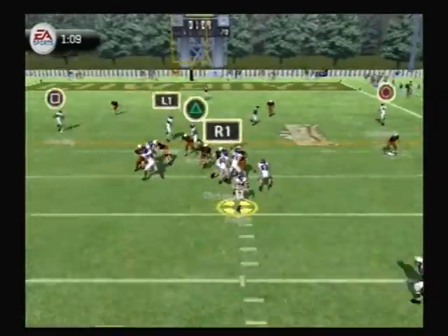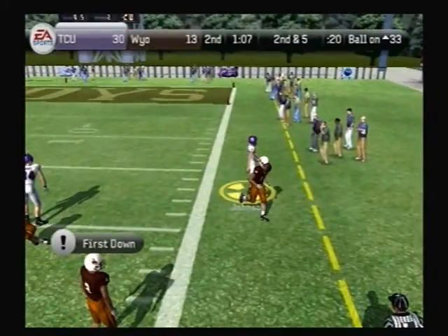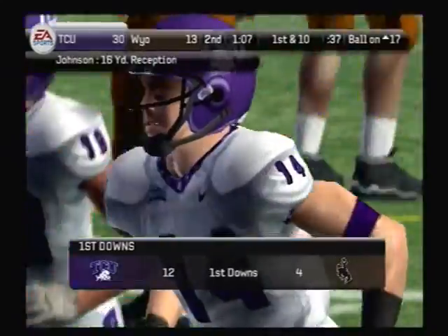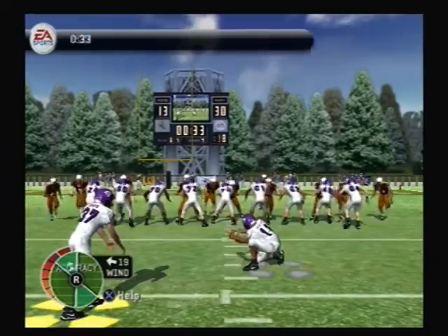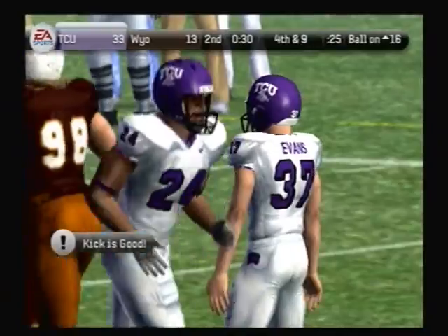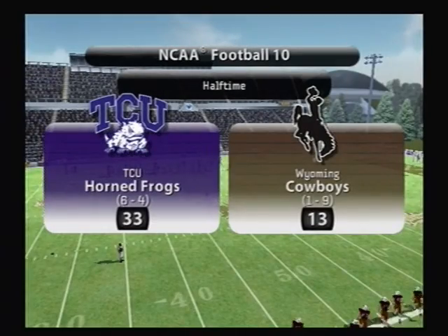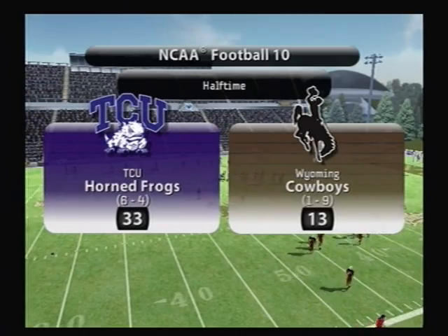Rolling out to the right side, Dalton lets it go — he catches another, and they're building great momentum on this drive. That was a crisp pass by the quarterback and they're looking pretty good. It's up and it is good. We've got a barn burner here — at the end of the first half, our score: TCU 33, Wyoming 13.